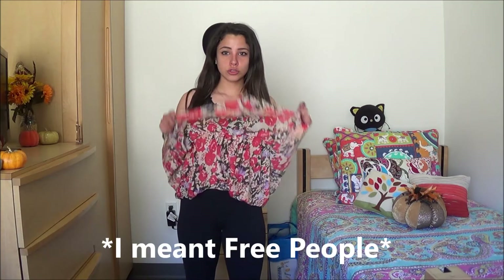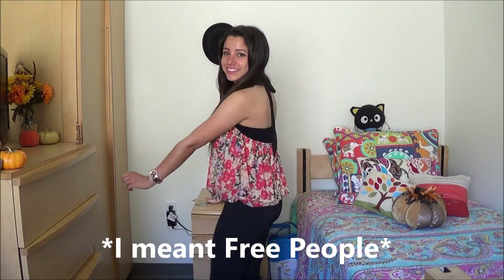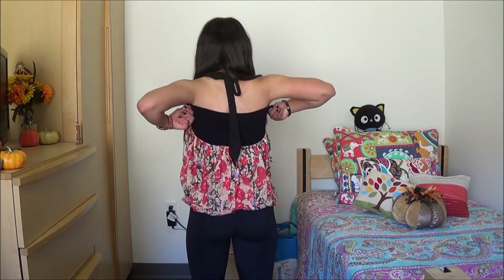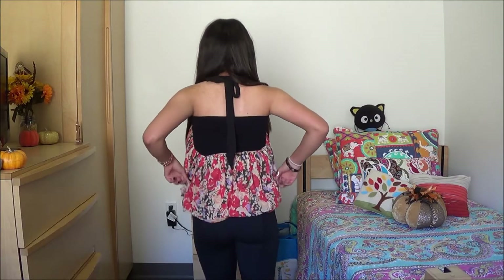For Monday's outfit I'm wearing this floral tank top that I got from Marshall's — it's actually from Forever 21, but you know Marshall's has all the good brands. I'm just wearing a black bandeau under that since it is a little bit see-through in the front and pretty low cut in the back.